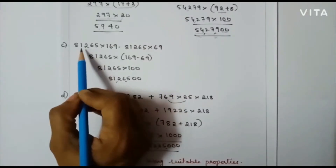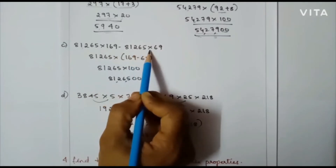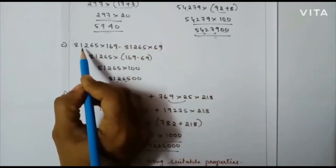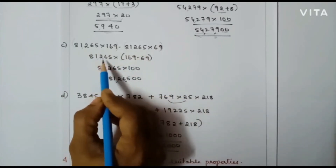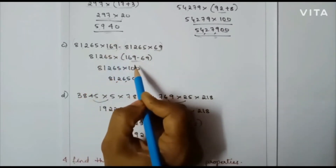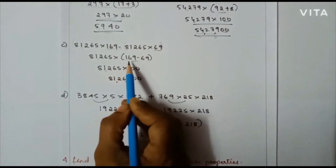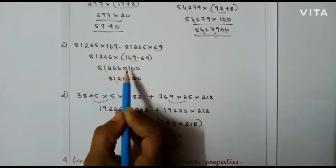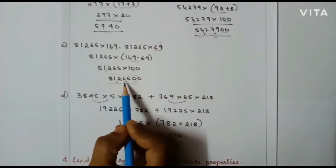The next problem: 81265 into 169 minus 81265 into 69. Here also I will make the grouping. You can make out that 81265 is common in both cases. So I am going to take out 81265, and what is left over is 169 minus 69 within the brackets. So 81265 into 1 is 81265 followed by two zeros. My final answer is 81,26,500.